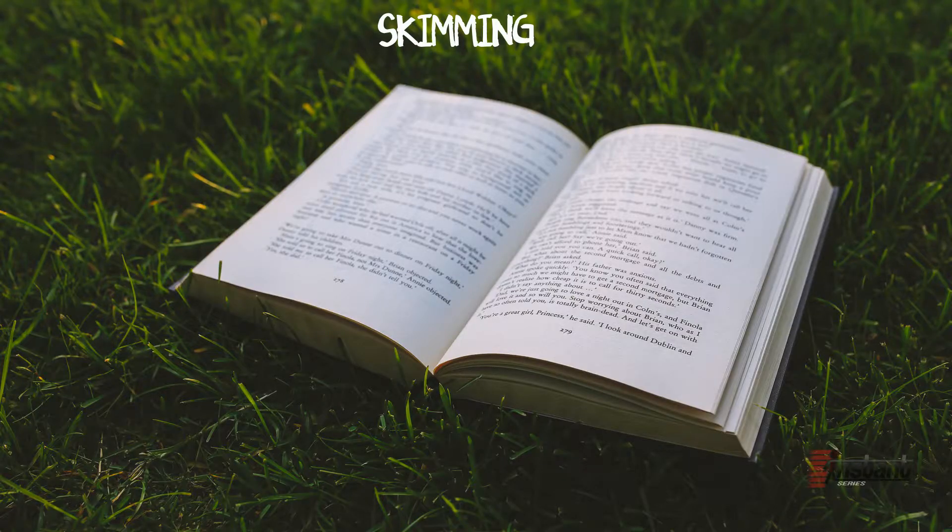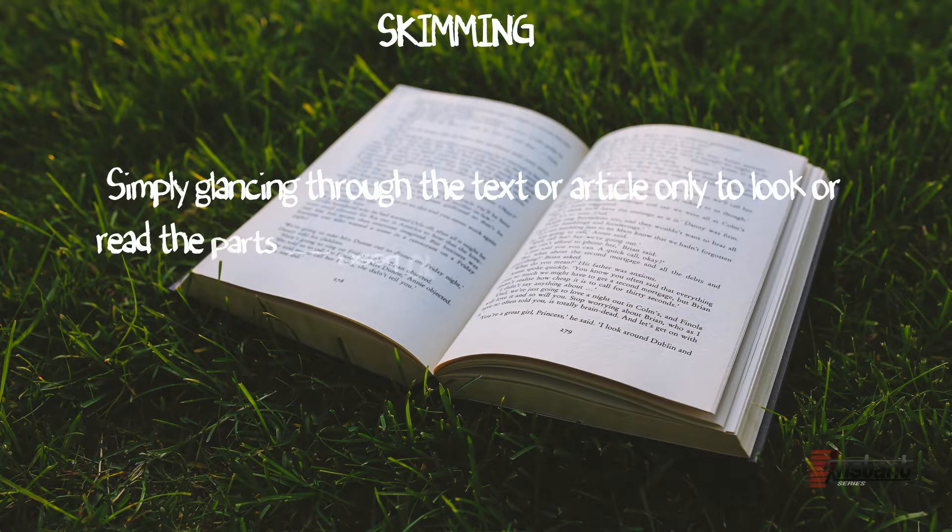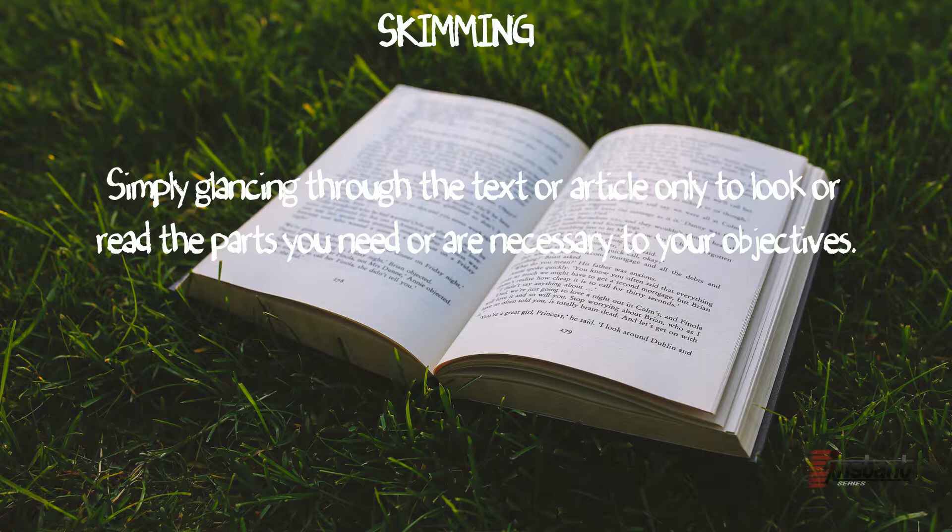Skimming. Although skimming is usually taught in class or picked up by yourself, this is something most people already do. But just in case you haven't learned it yet, or your English teacher forgot to discuss this with you, here's how you do it. Skimming is simply glancing through the text or article only to read the parts you need or are necessary to your objectives. Skimming text might be the simplest form of speed reading, but it is one which can easily be learned, practiced, and applied.